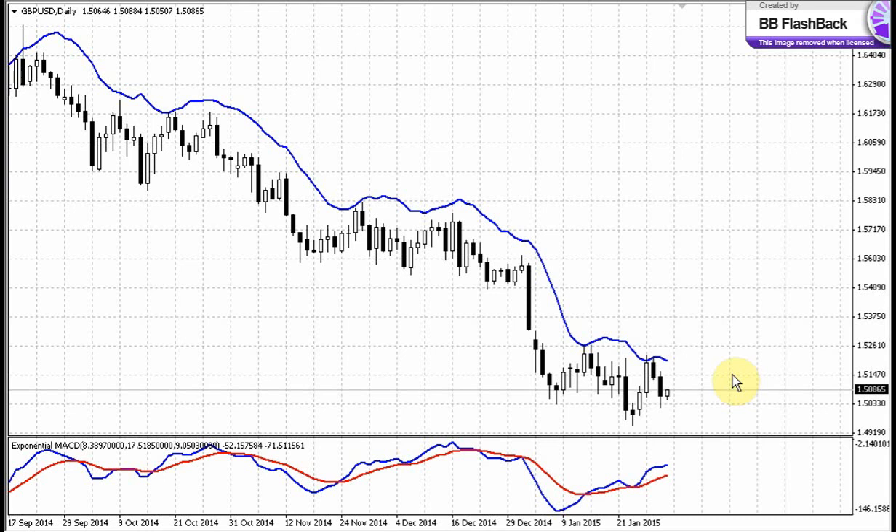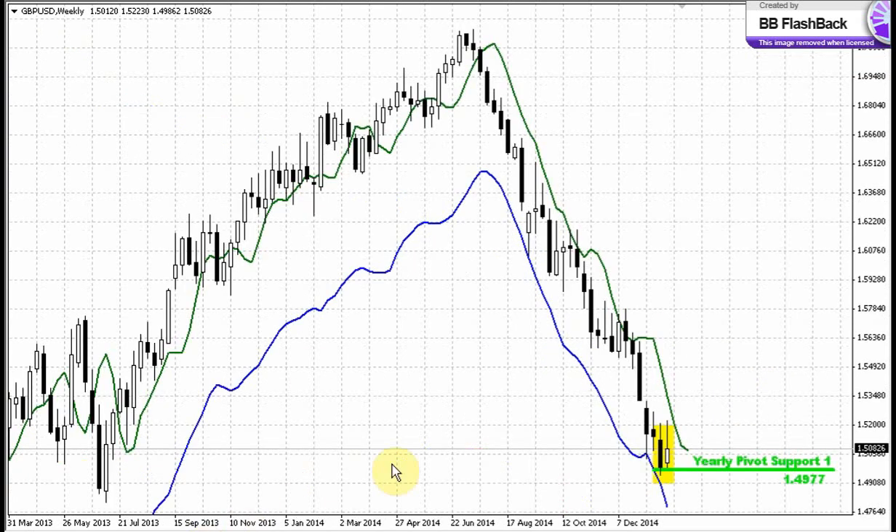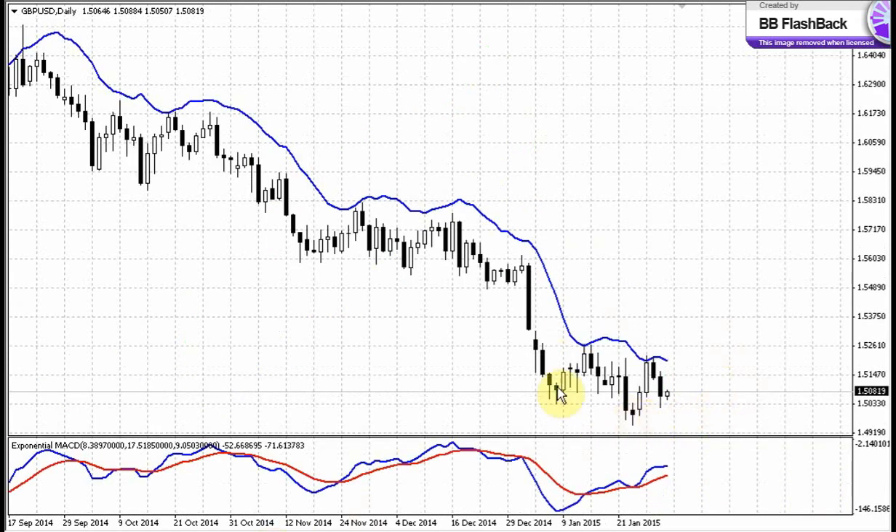If you remember, yesterday we said that the Great British Pound right now stands at the tactical support that could provide support in the short-term perspective and trigger some response retracement to the upside on the daily chart and on the intraday chart. On the weekly chart, as you can see, the British Pound stayed on the combination of the weekly oversold and yearly pivot support at 149.77. The market is just coiling around the support, and this action on the daily chart indicates that the market is starting to feel the support and maybe it will lead to some retracement.